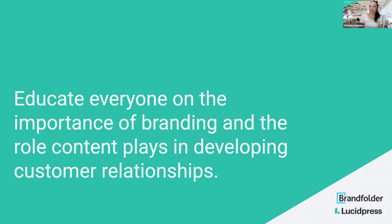Educating everybody on the importance of branding is obviously a huge part of this — making sure everyone's on board with why content matters and why branding matters. Tammy, going back to you, how have you gone about helping everyone across your organization really embrace the importance of branding and content?